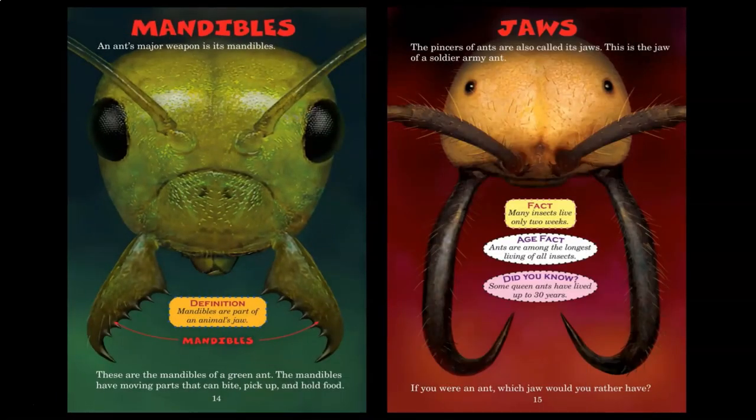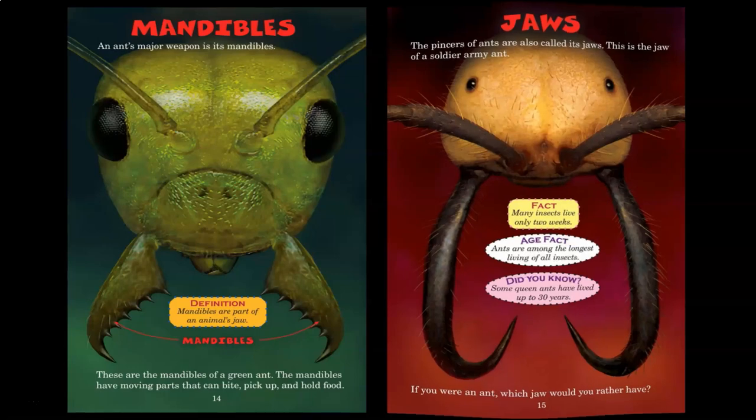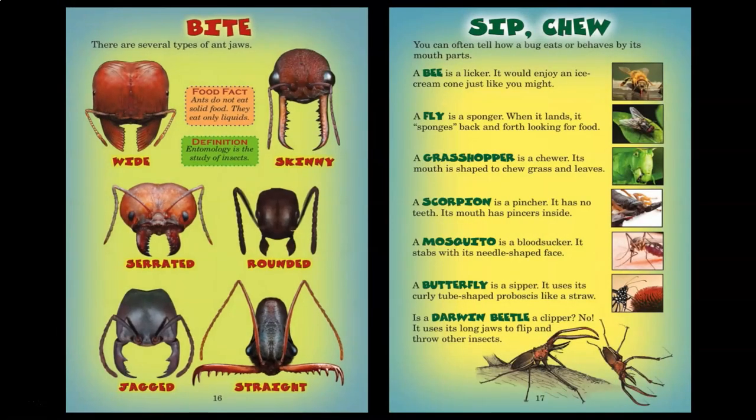Mandibles. An ant's major weapon is its mandible. Mandibles are parts of an animal's jaw. These are the mandibles of a green ant. The mandibles have moving parts that can bite, pick up, and hold food. Jaws. The pincers of ants are also called its jaws. This is the jaw of a soldier army ant. Many insects live only two weeks. Ants are among the longest living of all insects. Some queen ants have lived up to 30 years. If you were an ant, which jaw would you rather have? There are several types of ant jaws: wide, skinny, serrated, rounded, jagged, straight.